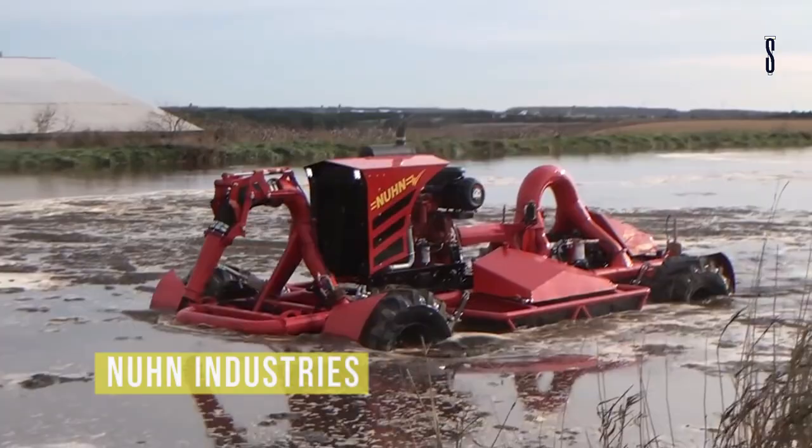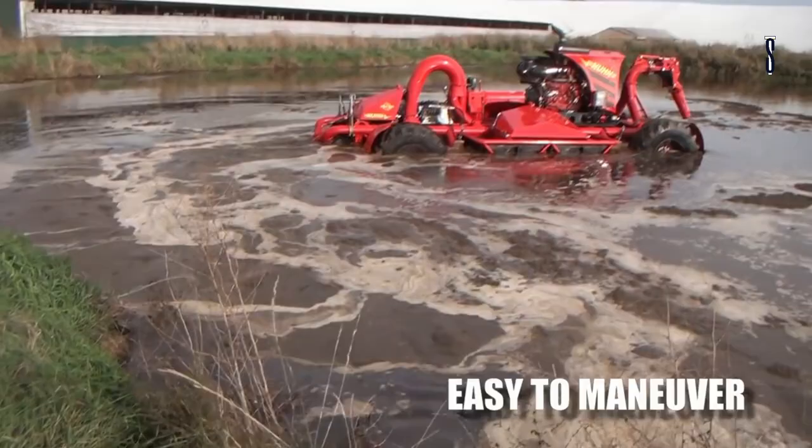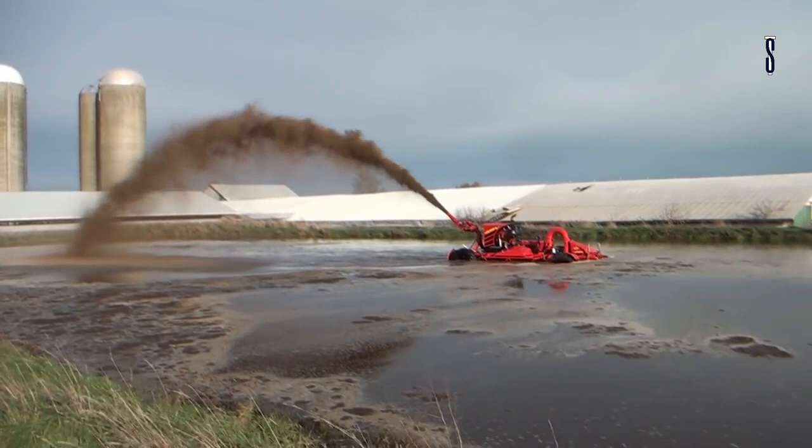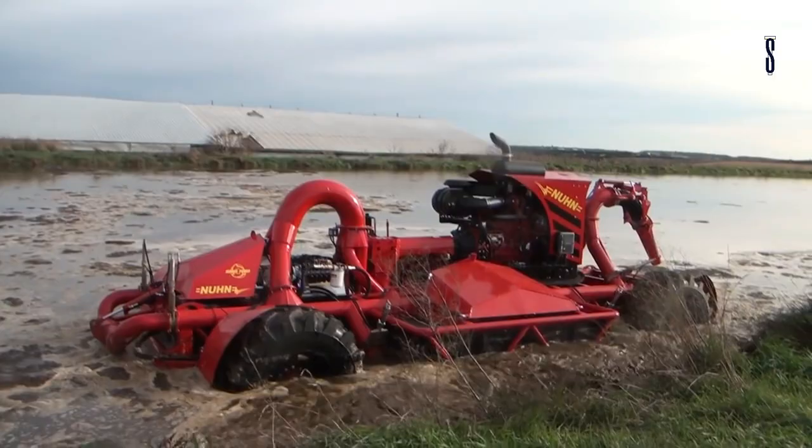Noon Industries 2020 Lagoon Crawler. Noon Industries is today's most prominent international fertilizer equipment manufacturer. Their machines are backed by 100 years of experience, and they are the face behind the next phenomenal truck, the 2020 Lagoon Crawler.